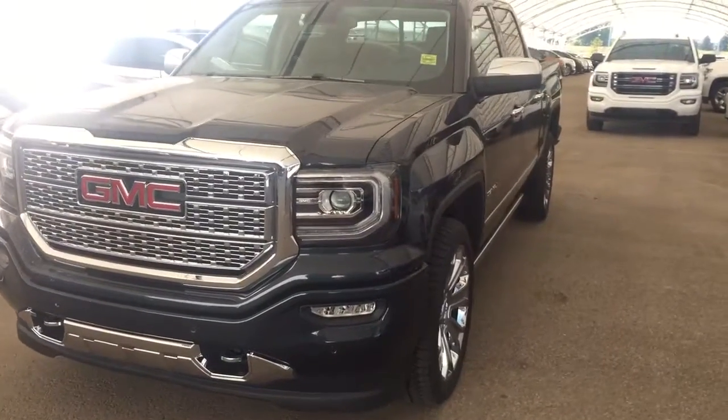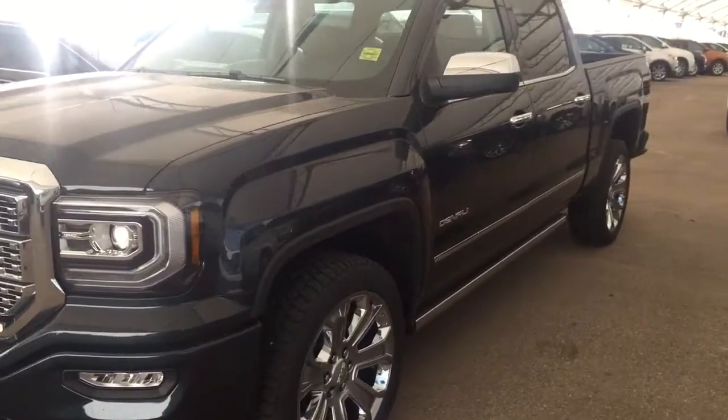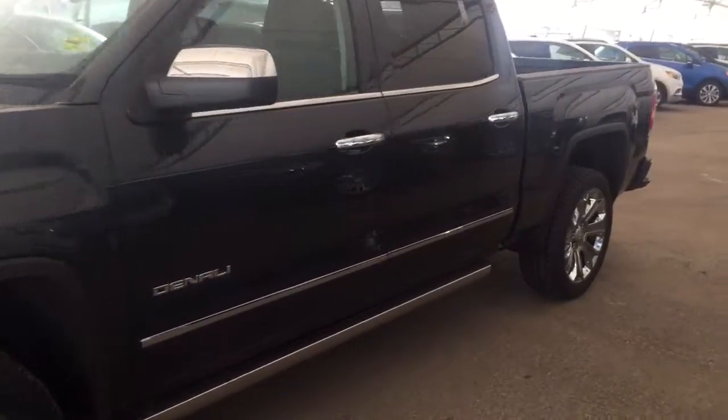Welcome to Davis Chevrolet. This is a 2017 GMC Sierra Denali in the color black.